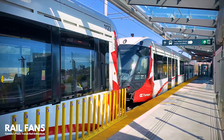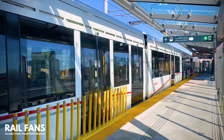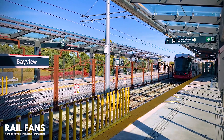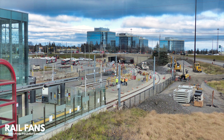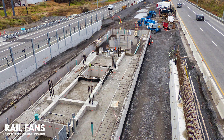O-Train Line 1 Stage 1 opened on September 14, 2019 and featured 13 stations from Blair in the East to Tunney's Pasture in the West. The O-Train is quickly being expanded to add additional service coverage in the East, West and South of Ottawa in a project called Stage 2 LRT.